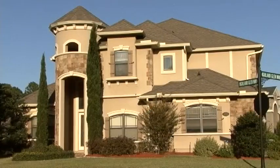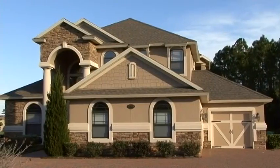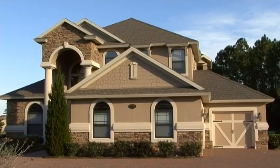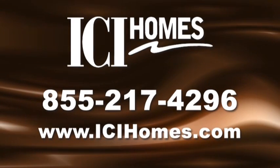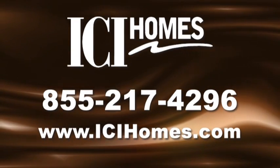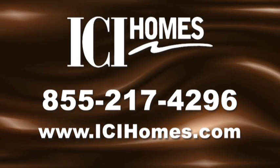I chose ICI Homes because of the location and the good reputation that they have in the industry. They have everything from very large million-dollar homes down to homes for the empty nesters. For fast-paced city life to peaceful natural retreats, you truly have the best in Florida living when you move to the Duval County area.